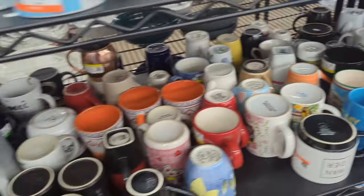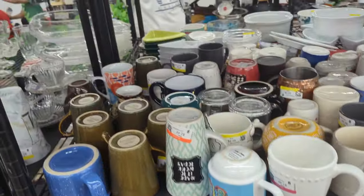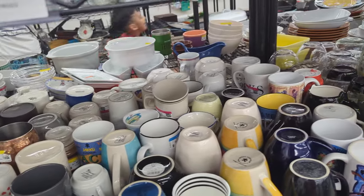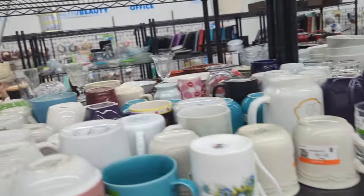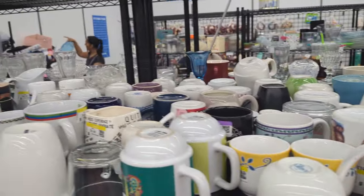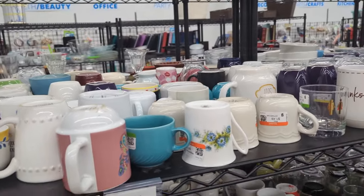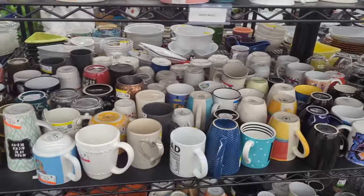It doesn't look like there's anything down on that shelf or on this shelf either. So I guess we're going to probably head out of here — that's it, we've seen everything. Well, maybe art — we'll check out art really fast.